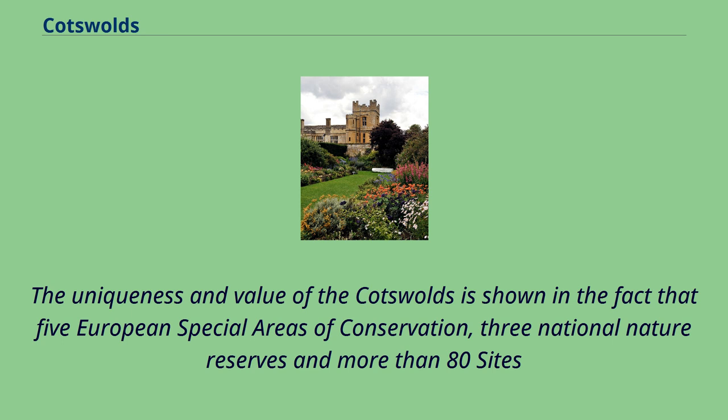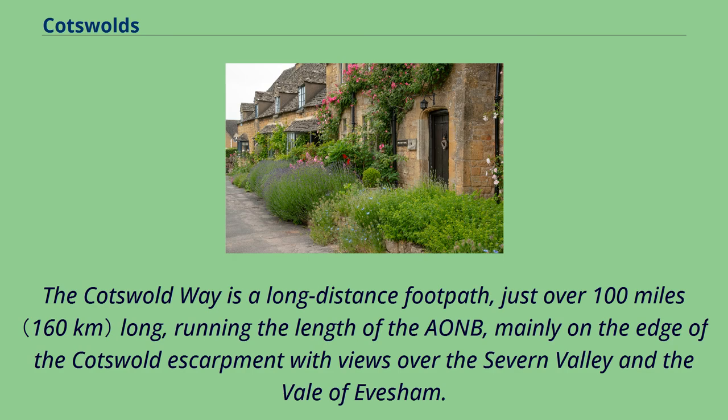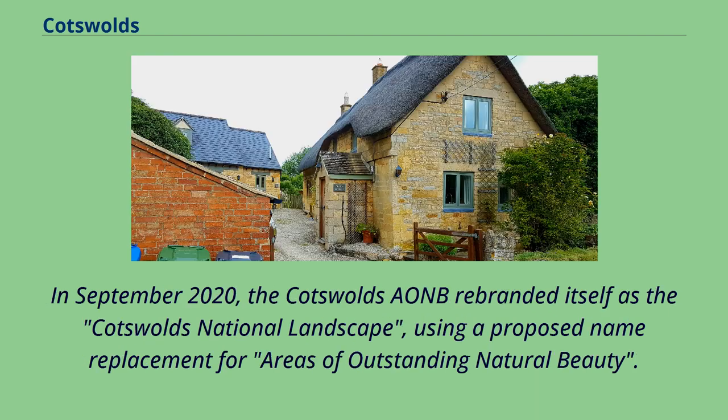The uniqueness and value of the Cotswolds is shown in the fact that five European special areas of conservation, three national nature reserves, and more than 80 sites of special scientific interest are within the Cotswolds AONB. The Cotswold Voluntary Warden Service was established in 1968 to help conserve and enhance the area and now has more than 300 wardens. The Cotswold Way is a long-distance footpath, just over 100 miles long, running the length of the AONB, mainly on the edge of the Cotswold Escarpment with views over the Severn Valley and the Vale of Evesham. In September 2020, the Cotswolds AONB rebranded itself as the Cotswolds National Landscape, using a proposed name replacement for areas of outstanding natural beauty.